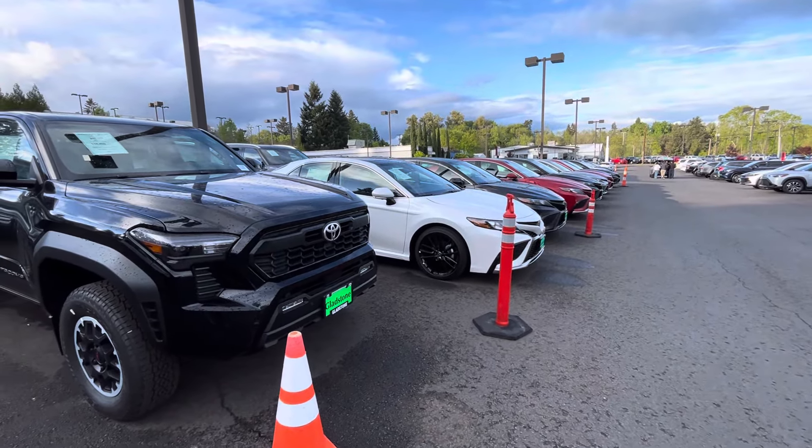Not a lot of 4Runners, so these things are pretty hot and they're moving. This is the number one Toyota dealership in Oregon and we've literally got four on the lot. They've got more Grand Highlanders than they do 4Runners — and I'm not even lying.